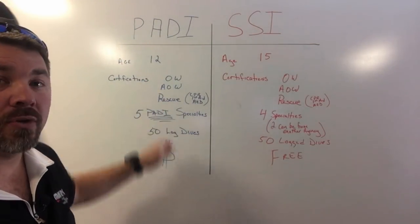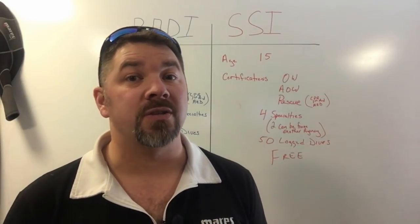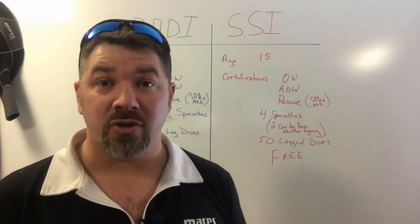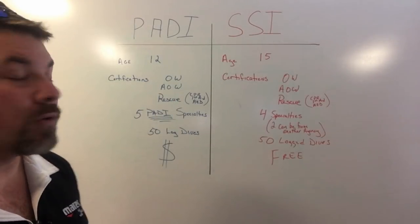For Open Water, Advanced, and Rescue, the good news is those can be through any training agency. PADI will accept an Open Water from SSI, they'll accept the Advanced Adventure or full Advanced from SSI, and of course the Rescue — they can accept SSI's Stress and Rescue, which is equivalent to PADI's. Those are the three equivalent prerequisite courses you must have.